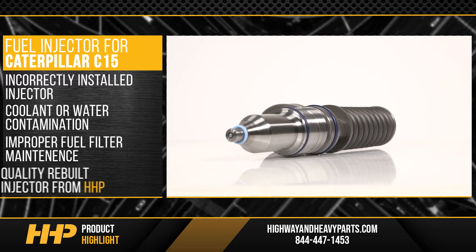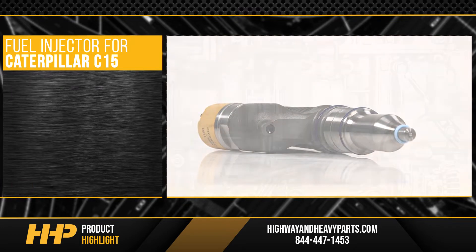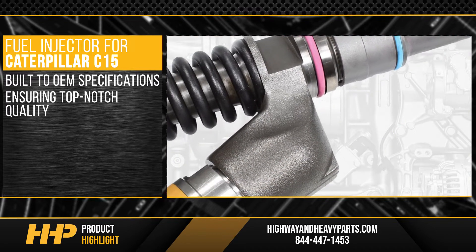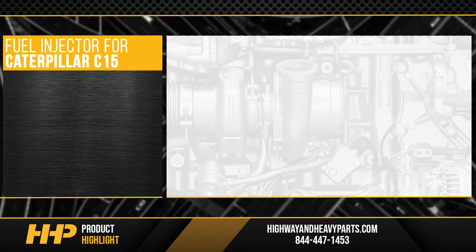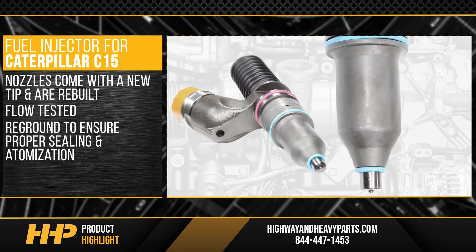Complete your repair with a quality rebuilt injector from Highway & Heavy Parts. This fuel injector was built to OEM specifications, ensuring top-notch quality. Control valves are rebuilt and dimensioned back to OE specification. Nozzles come with a new tip and are rebuilt, flow tested, and reground to ensure proper sealing and atomization.